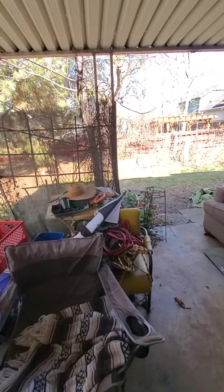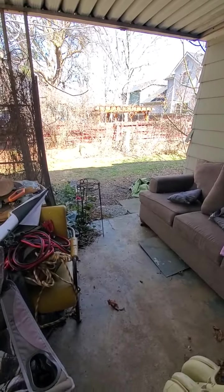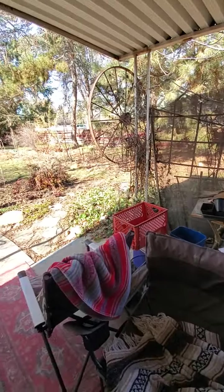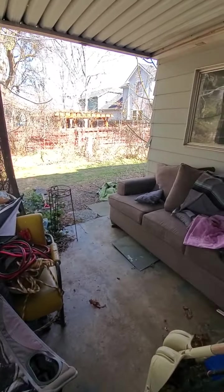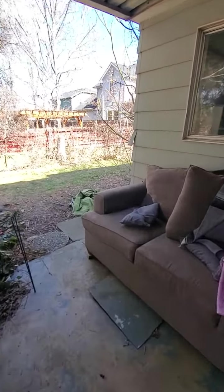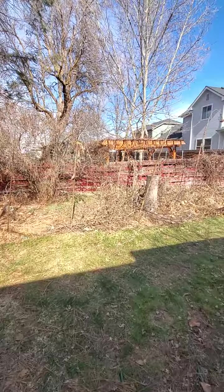Going out through the sliding glass door, we're on the covered patio — it's probably about 10 by 15 feet. You could put a little dining set here, have a barbecue, and it would be a comfortable area.